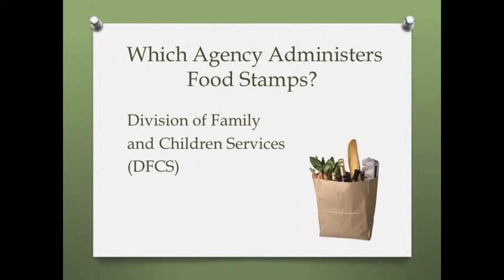Which agency administers food stamps? Food stamps are administered by state-specific human or social services agencies.